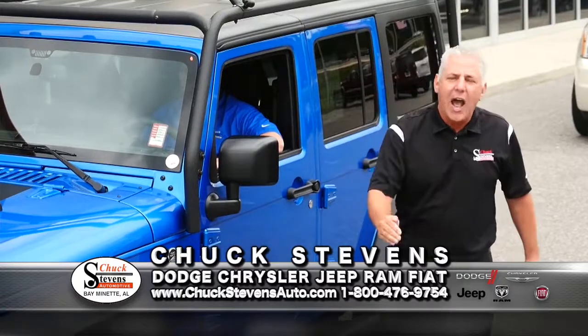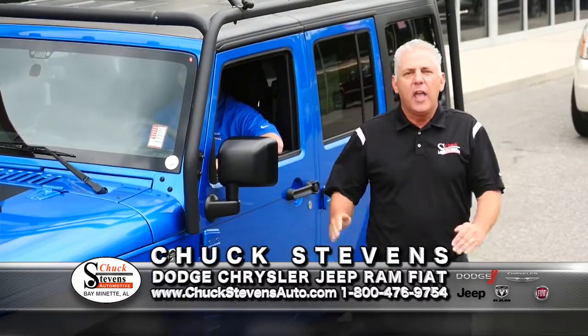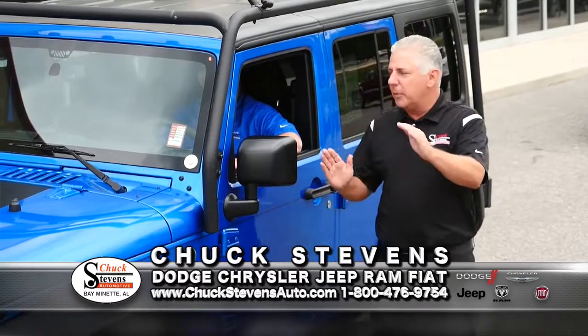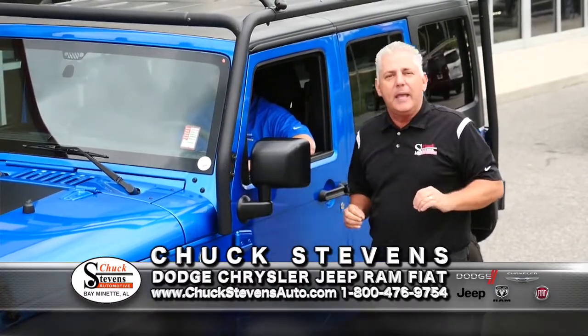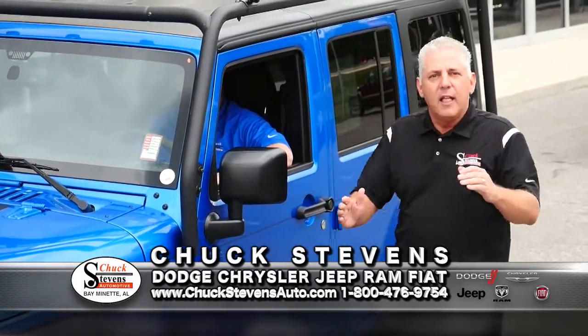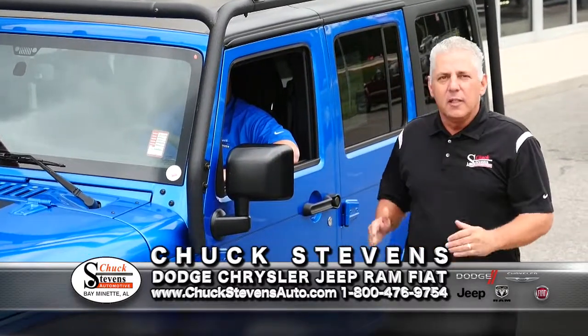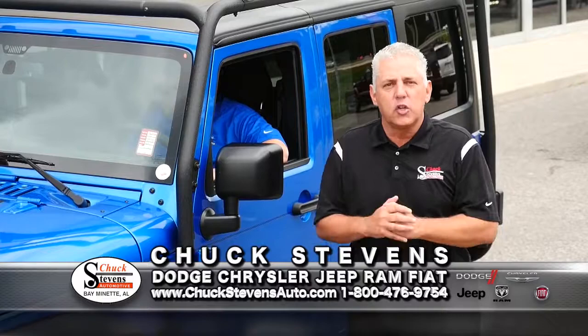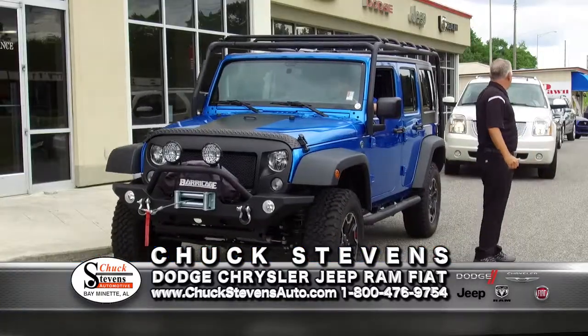I would not shop in Pensacola or Mobile if I wasn't getting the Warranty Forever. There are a lot of wannabe Chuck Stevenses out there that say they have a lifetime warranty — they self-insure or just cover the engine only. Ours is underwritten by Assurance, one of the largest insurers in the country. Ask for Chris.